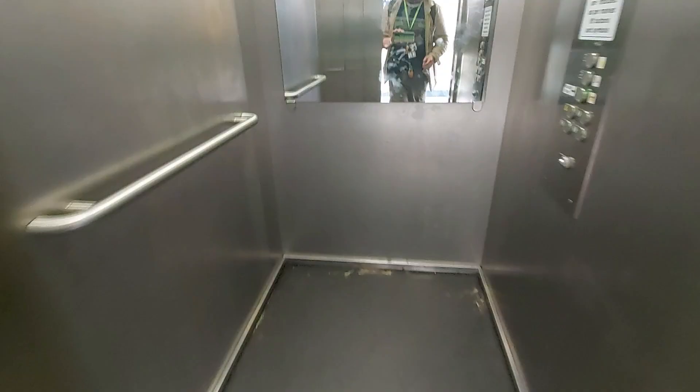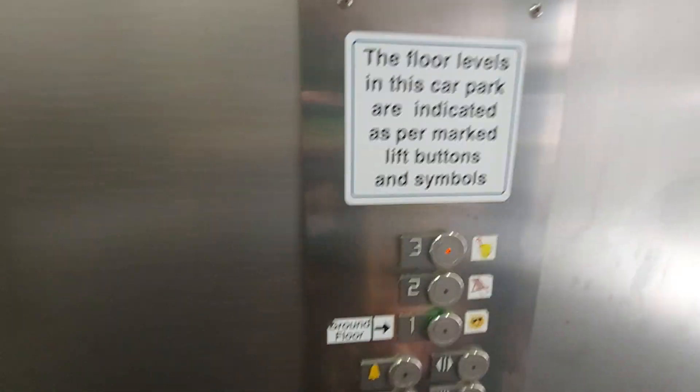This is the lift of Carlton Car Park in Weston Street Mall. It's a kind of monospace lift; we'll get up to three.